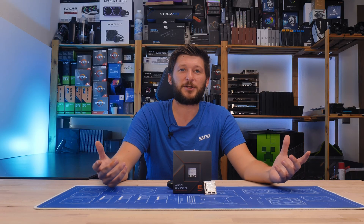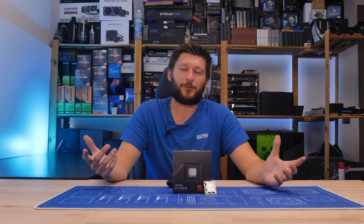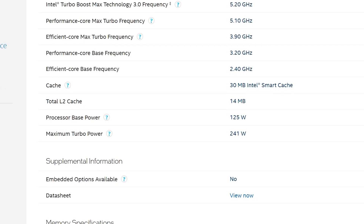All of that is thanks to the definition of TDP, which is merely a suggestion. Just look at the 12900K — 125 watts TDP. That's a joke.